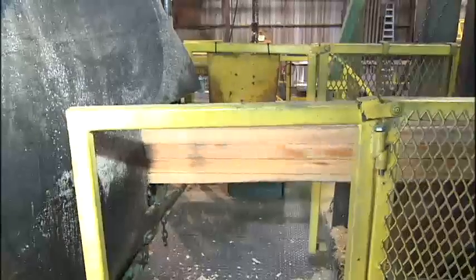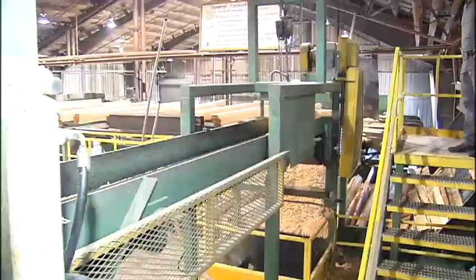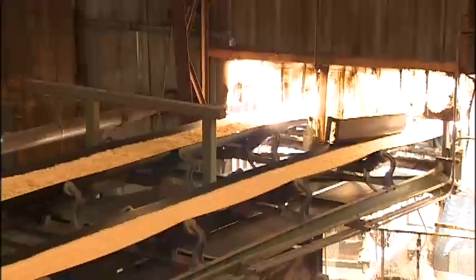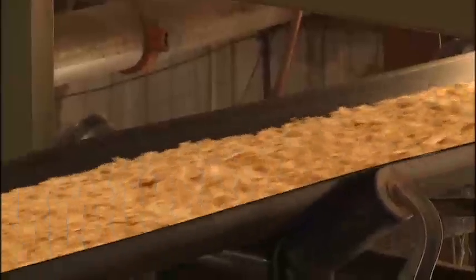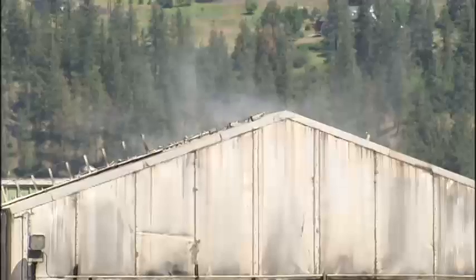The hue saw can spin out 2x4s, 2x6s, and 2x8s at a rate of up to 700 feet a minute. The bark and other material that's stripped off the lumber doesn't go to waste — we burn that in a boiler system that creates steam, which we use to heat up the kilns.